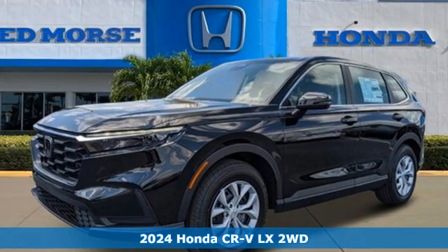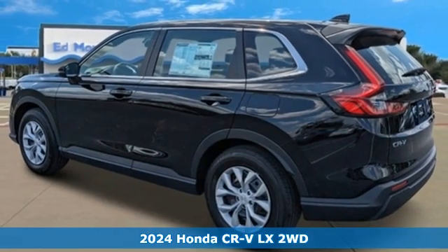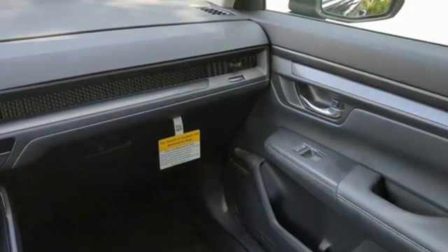It's a new 2024 Honda CR-V. Check out this CR-V's fuel efficiency numbers, safety measures, and cargo capacity, and you'll be glad to drive it for the long haul. It comes nicely equipped with features you'll love.